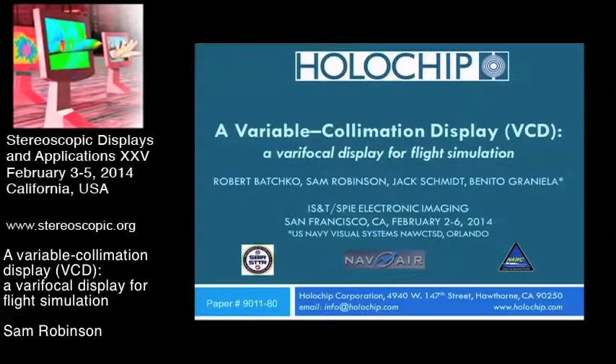Good morning. Thanks for coming. My name is Sam Robinson. I'm from Holochip Corporation and I'm going to be talking today about a variable collimation display system. The idea is to bring accurate accommodation and vergence depth cues to immersive flight simulators, which typically don't have those type of cues for a full range of flight scenarios. This project is funded by the Navy under the SBIR program.